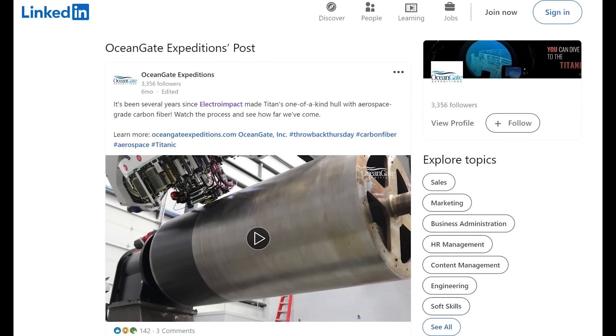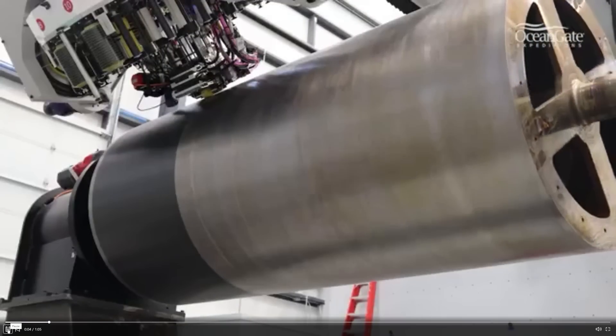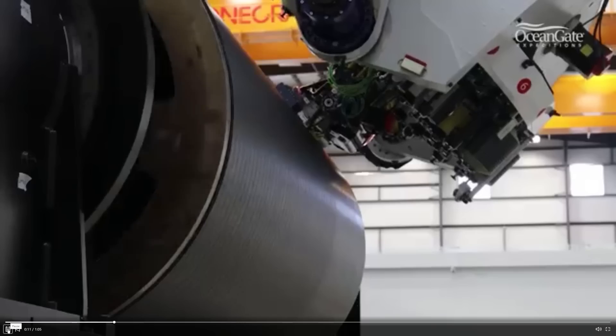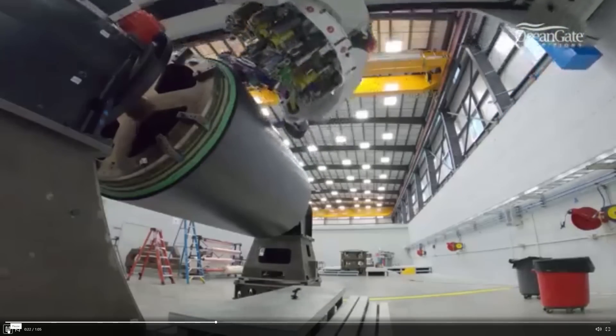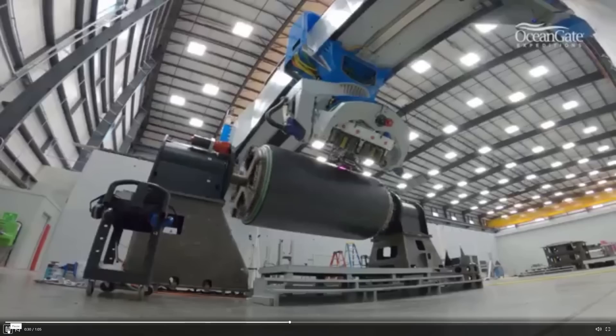The hull was rebuilt in 2020 with new pre-preg carbon fiber, and we think it was built by Electro Impact, based on a LinkedIn post OceanGate made about six months ago where they were reminiscing about it. You can see it being wound in a very similar hoop-spun manner — they didn't move it in a helical pattern with diagonal lines switching direction to make it stronger. It looks like they made the same type of winding as on the original hull. This is the latest research we have on how this hull was built — very similar to the first time around.